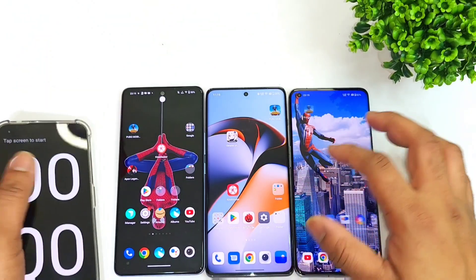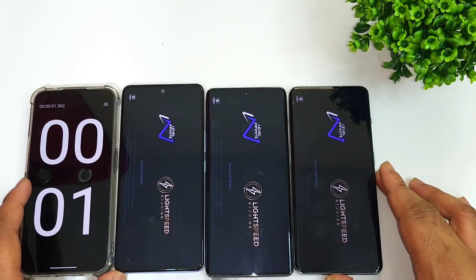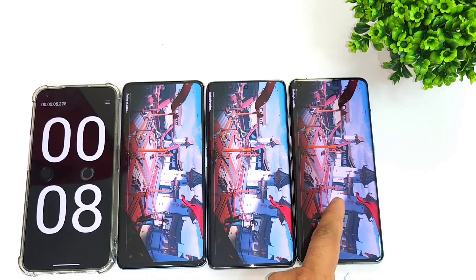All the apps are completely cleared from the background RAM management. Now let's start at the same time — I am going to check this PUBG Mobile game, so which phone can actually open it at the same time: Snapdragon 870, Snapdragon 8 Plus Gen 1, or Snapdragon 8 Gen 2.